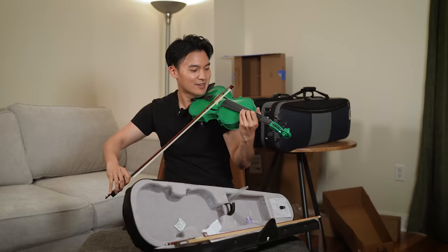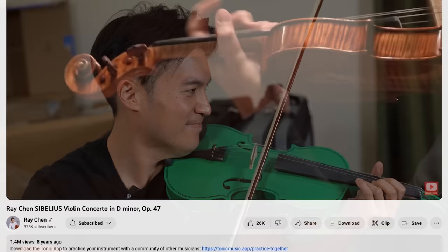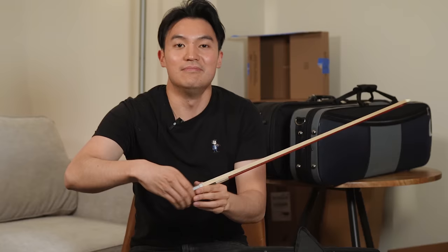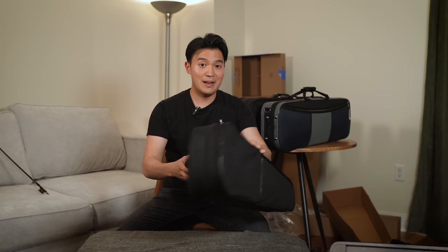It actually makes a sound. Alright, I'm done. This is going back in the box.